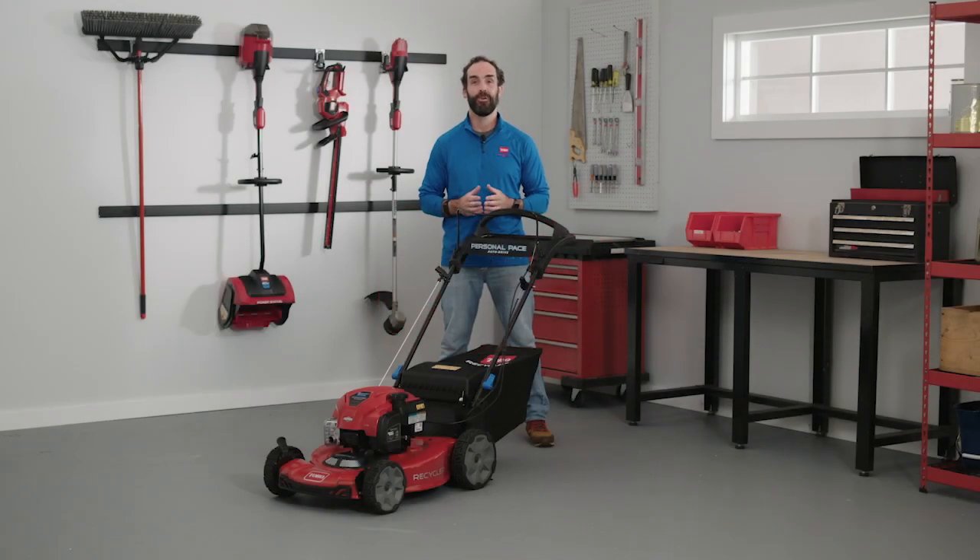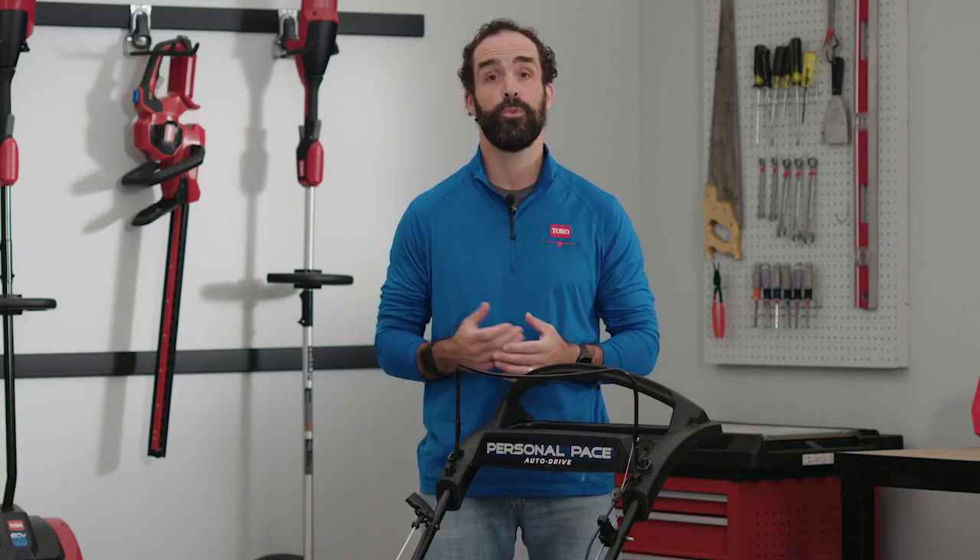Hi, I'm Aaron Brosnan, Marketing Manager here at the Toro Company for walk-behind mowers and portable power. Today we're going to be talking about the rear-wheel drive walk-behind mower platform, America's number one brand and the most awarded cutting system in the industry.